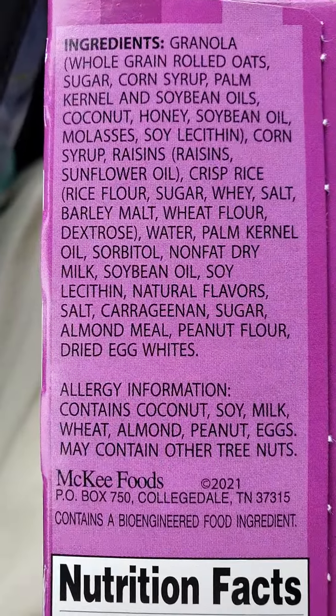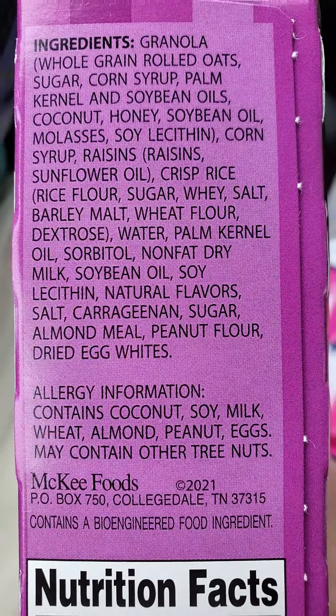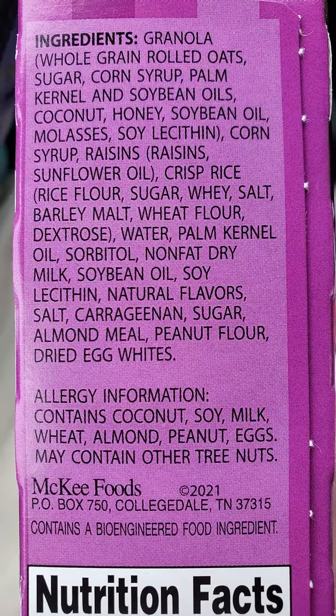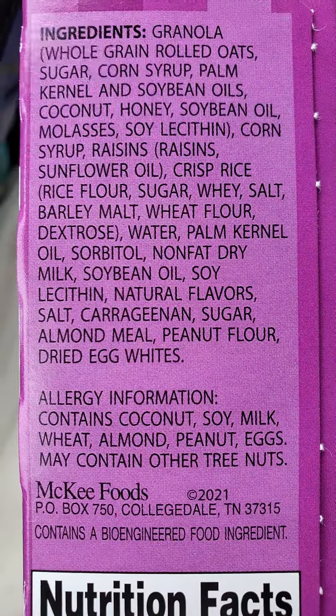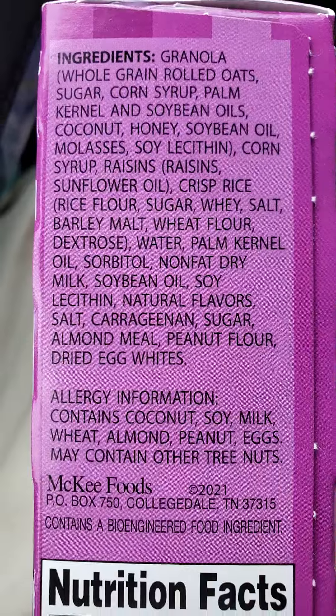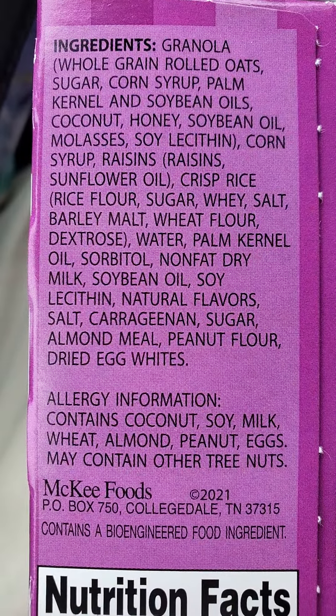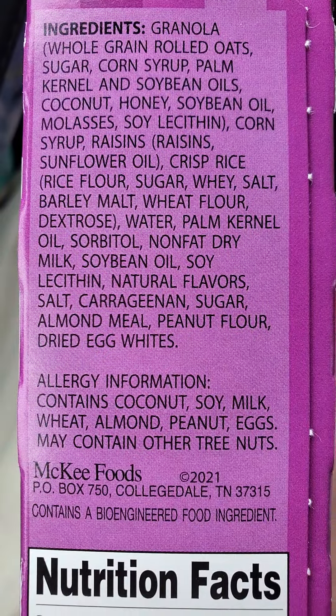And there are so many sources of sugar in here. We've got sugar, corn syrup, honey, molasses, corn syrup, raisins, crisp rice, which is made with rice flour and sugar of course, and there's barley malt and wheat flour and dextrose.